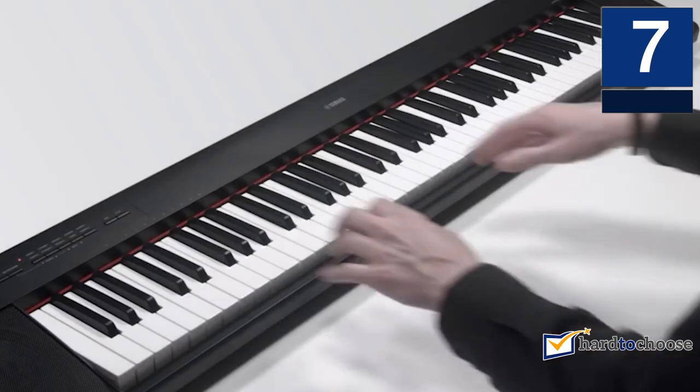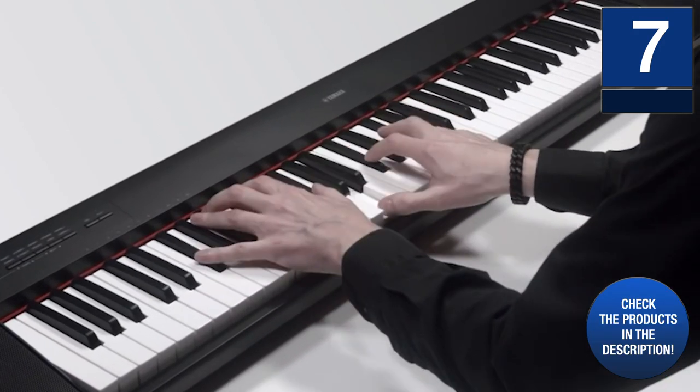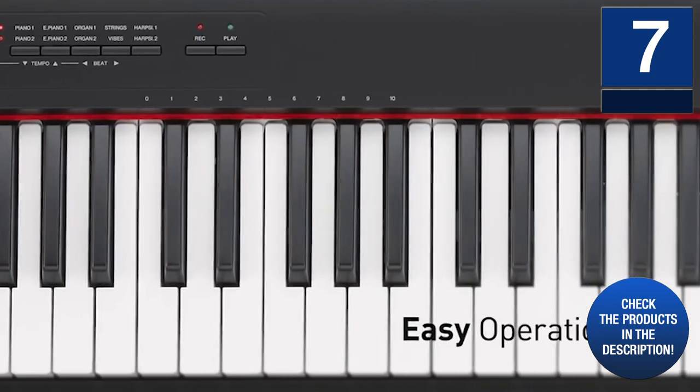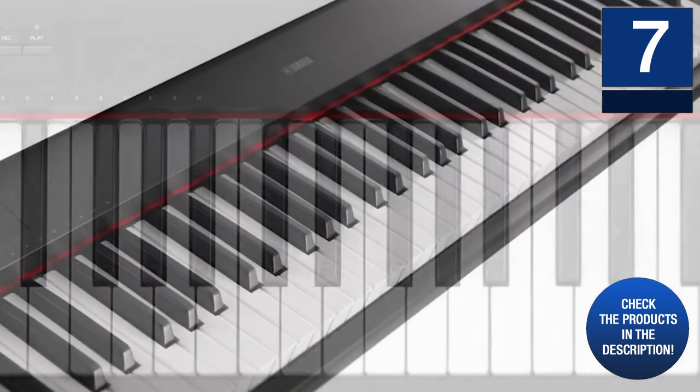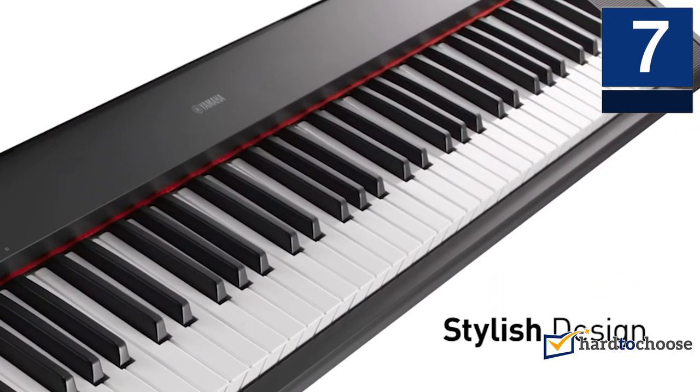In addition to its 61 keys, it includes 64 polyphony as well as 10 high-quality sounds. These will allow you to create and personalize your songs. There's also the possibility of linking it with your smart device via USB port to create and share new melodies. It is a whole musical studio in little space.